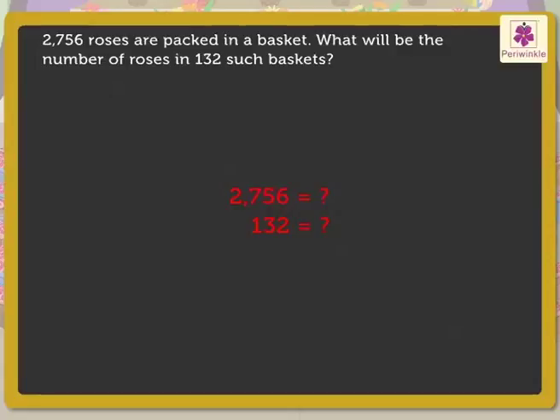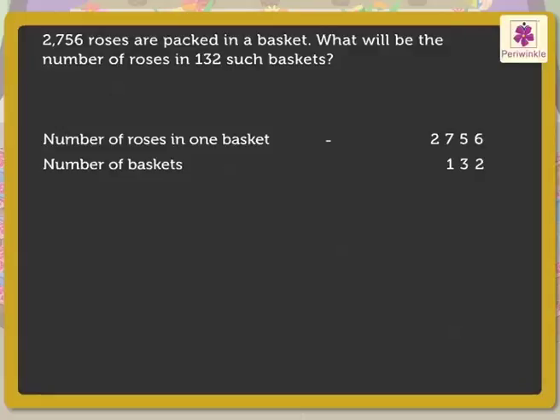The answers to these questions will help us to form the statements for the solution. 2,756 are the number of roses packed in a basket. So, we write the statement as: number of roses in one basket = 2,756. Now, 132 are the number of baskets. So, we write the statement as: number of baskets = 132. Now, let us multiply these numbers to get the product, which will be our answer.